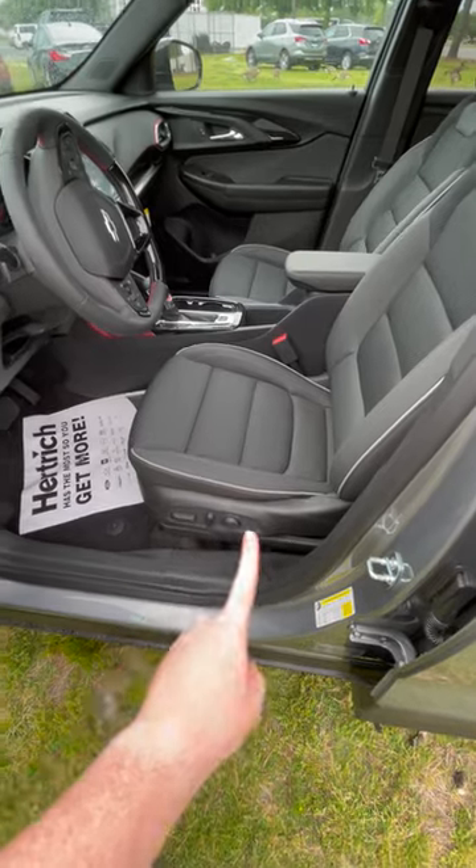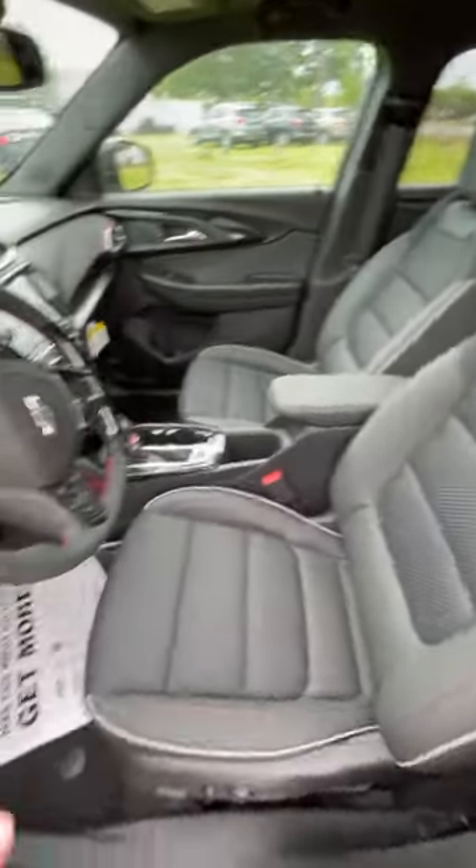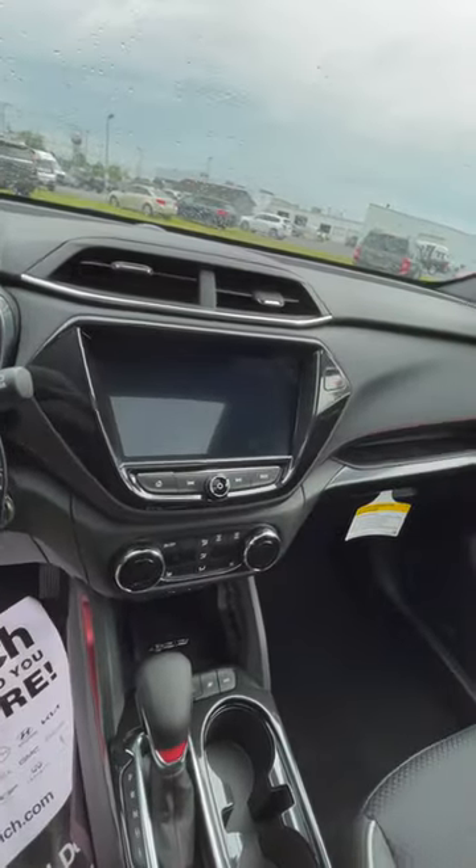Reason number four is right here — you have these very nice power seats that are heated, with a little RS badge on the side. You also have a leatherette finish on the steering wheel, and a nice touchscreen with Apple CarPlay and Android Auto.